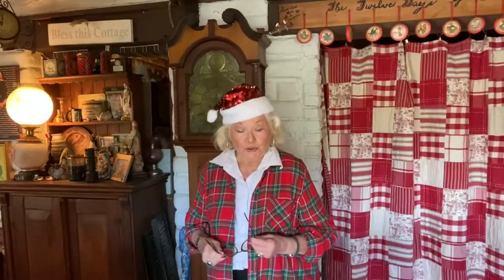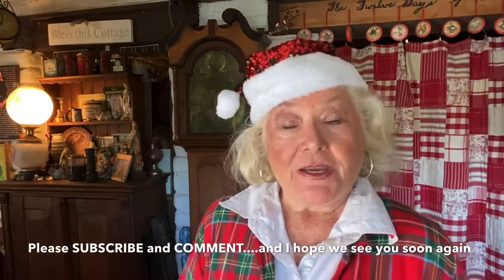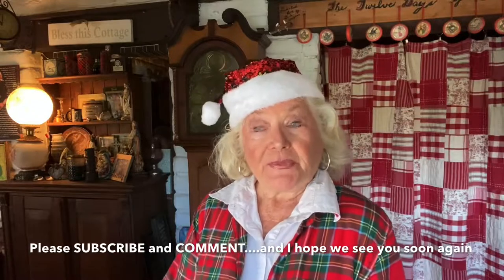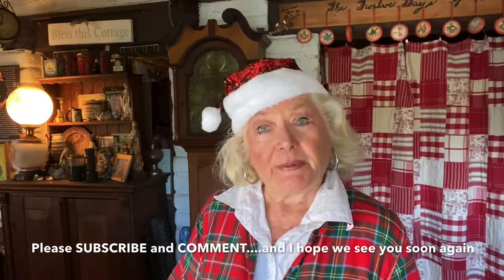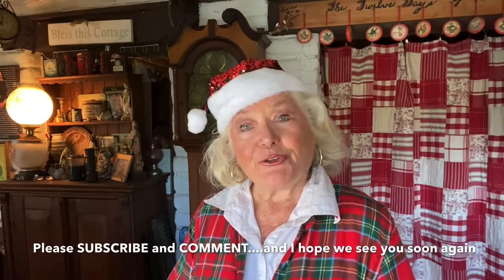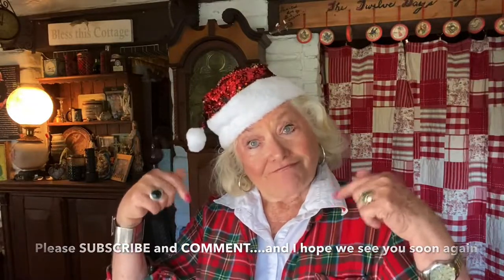Well, thank you so much for stopping by — I'm so happy you were here with me today. I hope you'll come back for part two, where we're going to do the demo on the silver wind chimes and hopefully a little bit about the Shutterfly books. Please consider subscribing if you've enjoyed this, and share and comment down below. Happy Christmas in July — keep on working and get out to those thrift shops. God bless you all. See you in our next video.